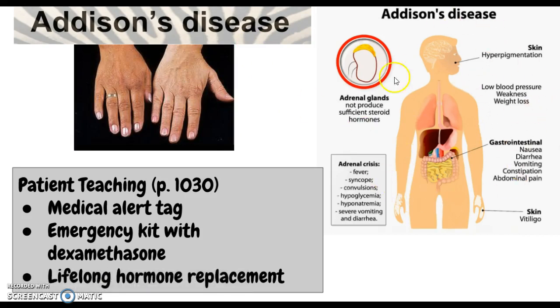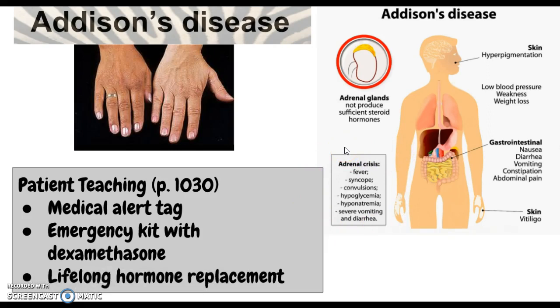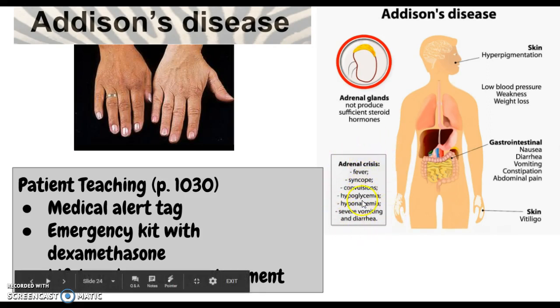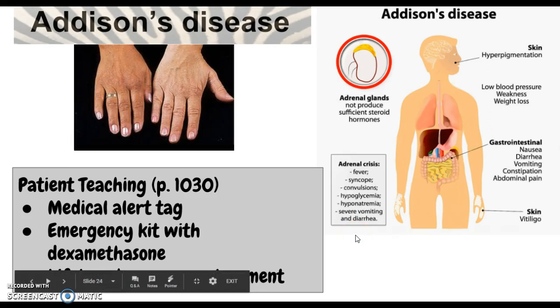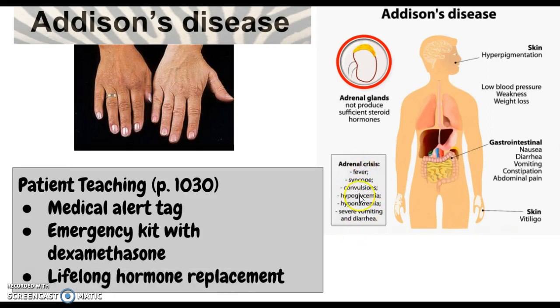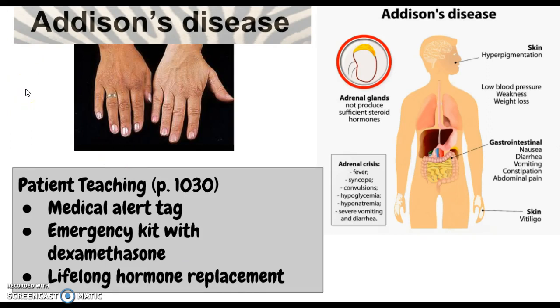Pay particular attention to the teaching box on page 1030, called Adrenal Crisis — also known as Addisonian Crisis. Symptoms include hypoglycemia, hyponatremia, extreme hypotension, dehydration, confusion, and syncope. Treatment involves replacing the missing hormones — glucocorticoids and mineralocorticoids — and this will be lifelong hormone replacement therapy. Patients also need an emergency kit with dexamethasone. Cushing's syndrome, the opposite of Addison's, will be covered in the next video.